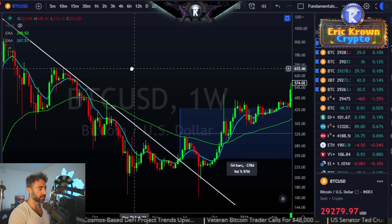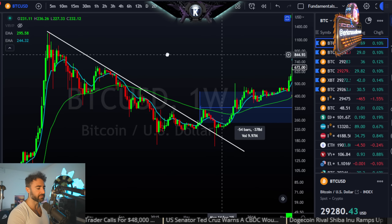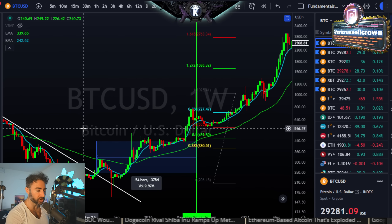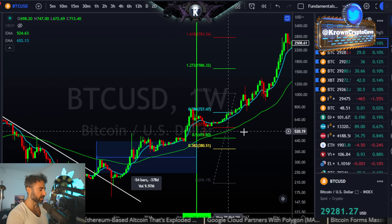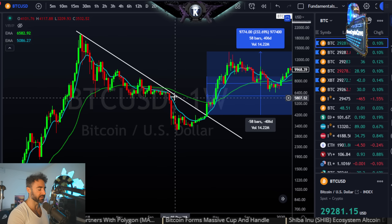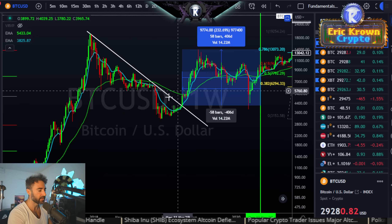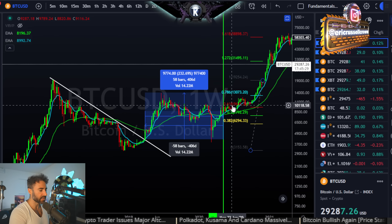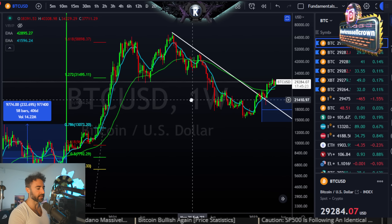After that, Bitcoin rallied up between the 0.5 and 0.618 Fibonacci levels. Moving on to the next cycle — same thing. Downtrend emerges, Bitcoin breaks it 54 bars before the halving date, goes on a nice run. Then in the next cycle, another massive downtrend, Bitcoin breaks it 58 bars before the official halving date, goes on a major run, and also finds its way around the 0.618 Fibonacci on a closing basis.